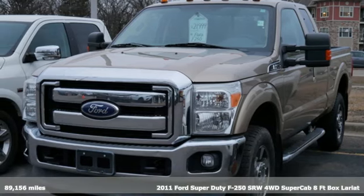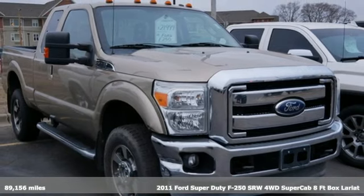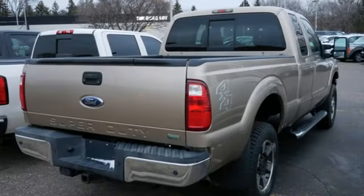It's a 2011 Ford Super Duty F-250 single rear wheel. You always give a little extra effort — it's what separates you from everyone else. You deserve a truck that matches that philosophy, and you've found it right here.